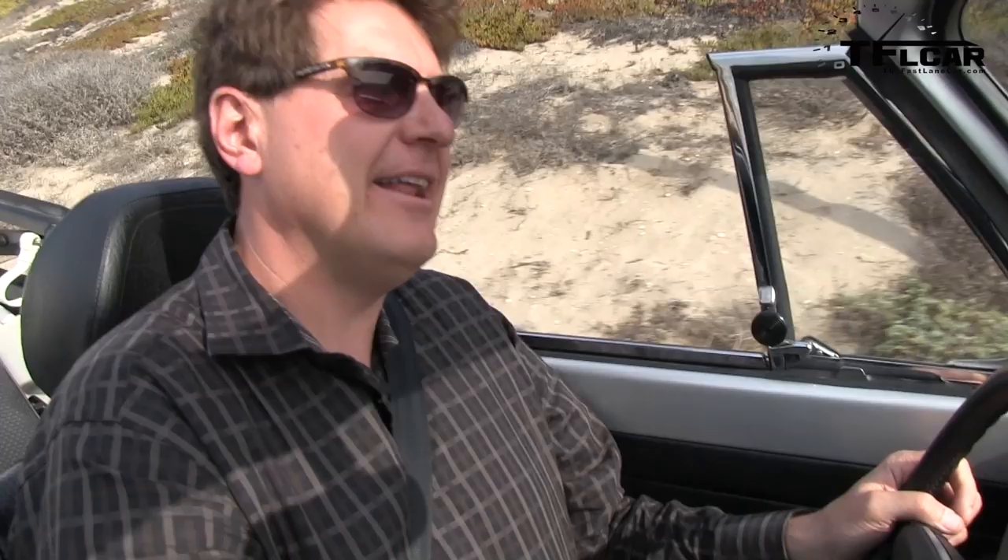Driving the '79 Beetle convertible is quite a trip. You get the really annoying loud buzz to tell you to put your seatbelt on — remember those days? It starts up right away. It goes into gear rather roughly — notchy, I'd say. The steering is vague; that doesn't even begin to describe it. You certainly feel like you're part of the elements. The steering wheel is tiny compared to today's standards. The engine is loud with that classic boxer VW sound. And the acceleration? 50 horsepower is sort of there — oh my god. The brakes are non-existent and the car squeaks.